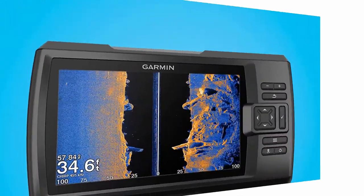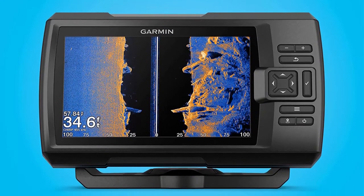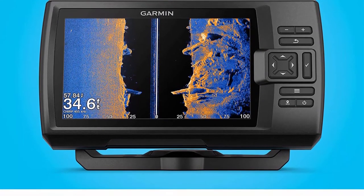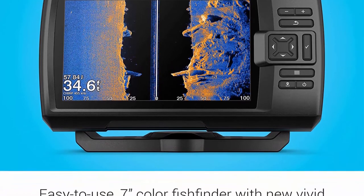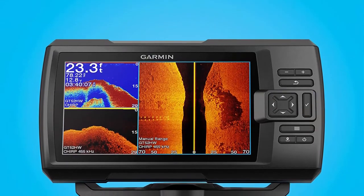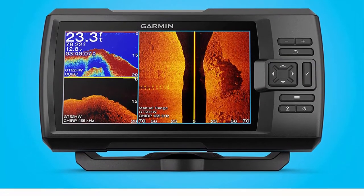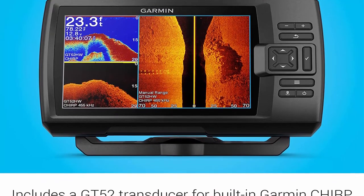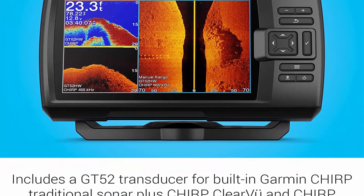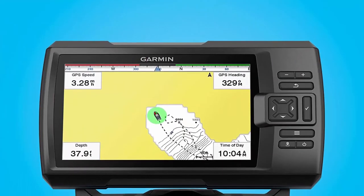Supports Garmin CHIRP traditional sonar plus CHIRP ClearVü and CHIRP SideVü scanning sonars — requires compatible transducer. High-sensitivity GPS to mark waypoints, create routes, and view your boat speed. Includes built-in Quick-Draw Contours mapping. Wi-Fi connectivity allows you to connect to the ActiveCaptain app with a compatible smartphone to transfer waypoints, receive smart notifications including software update notifications, and access the Garmin Quick-Draw community.